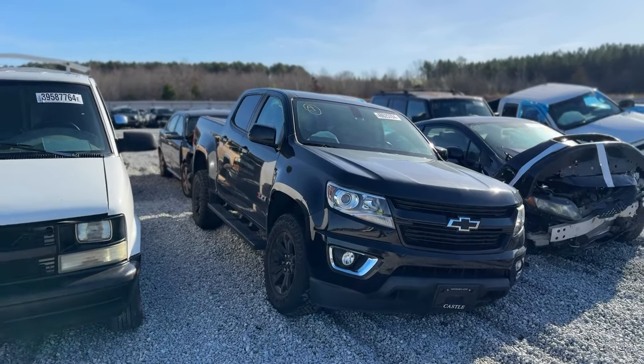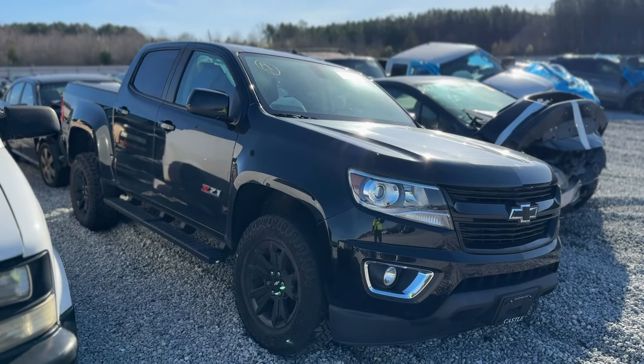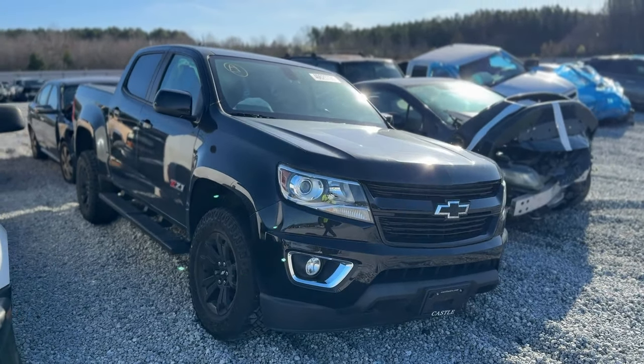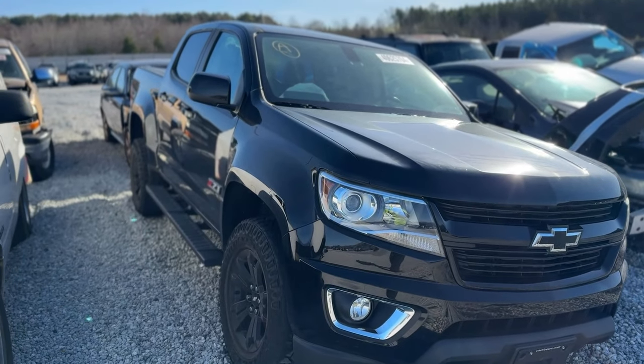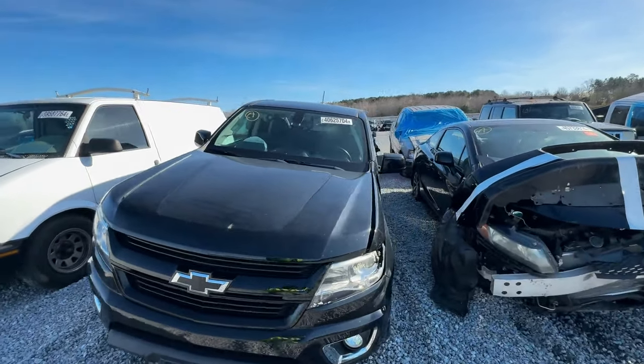It is Colorado day today — that's just what's playing, that's what we're excited about. So just checking out what's going on here. This is a 2019 Chevy Colorado Z71, kind of a similar story except the damage is on the driver's side this time.